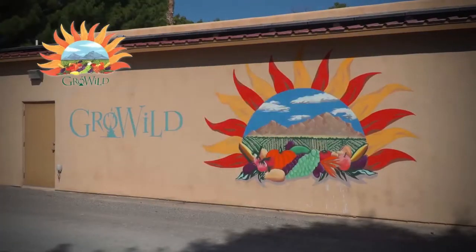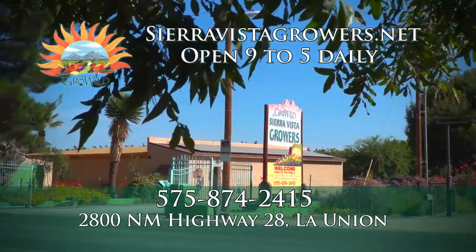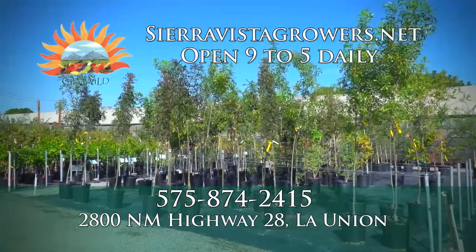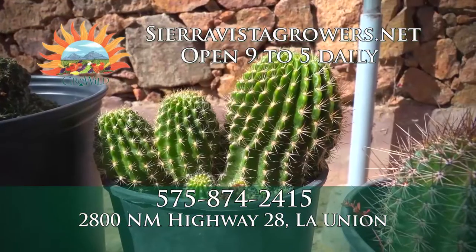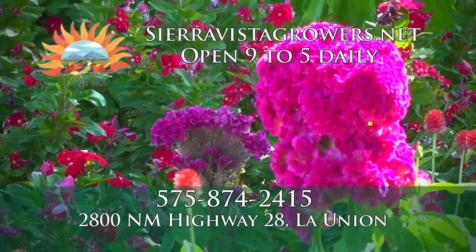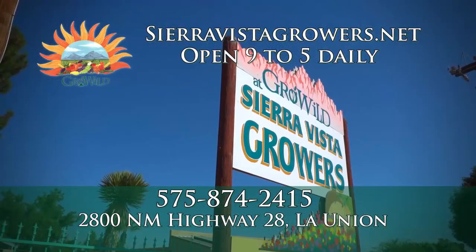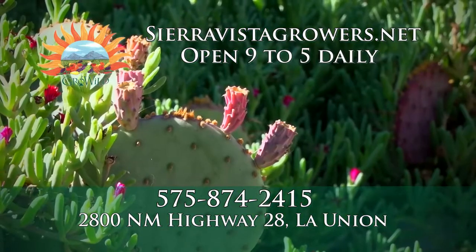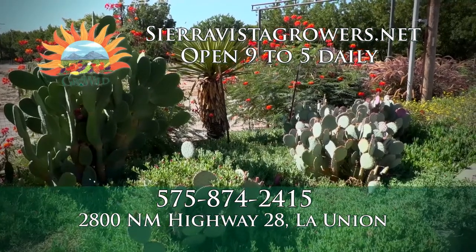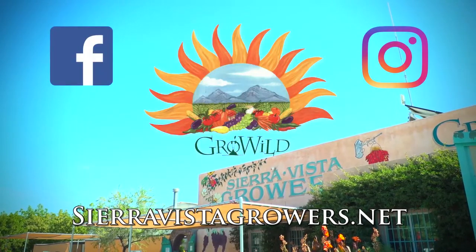Grow wild and shop locally at Sierra Vista Growers in beautiful La Union, New Mexico. Take Scenic Highway 28 to enjoy their amazing selection of trees, native plants, shrubs, cacti, tropicals, and so much more. It's everything you need to help your home become a garden oasis. Sierra Vista Growers is dedicated to pesticide-free, locally grown, healthy plants that will make your garden thrive. Visit sierravistagrowers.net or check us out on Facebook and Instagram.